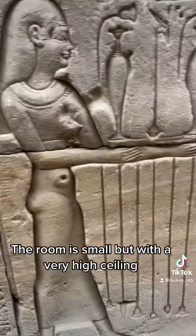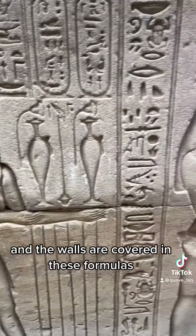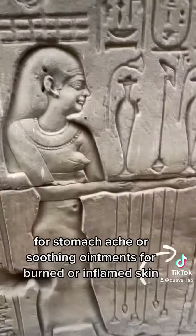The room is small, but with a very high ceiling, and the walls are covered in these formulas. Examples include recipes for mixtures of cardamom and myrrh for stomach ache, or soothing ointments for burned or inflamed skin.